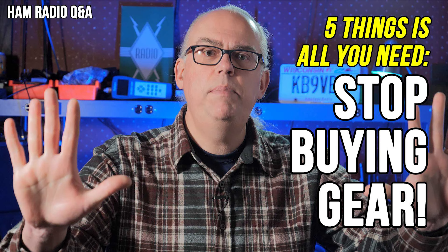Number four: stop buying gear. As amateur radio operators, we tend to be very gear centric, but it doesn't have to be that way. I guarantee that you probably have the five things necessary for a portable ham radio operation — so what's holding you back?